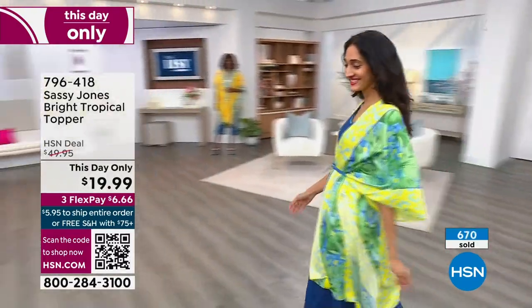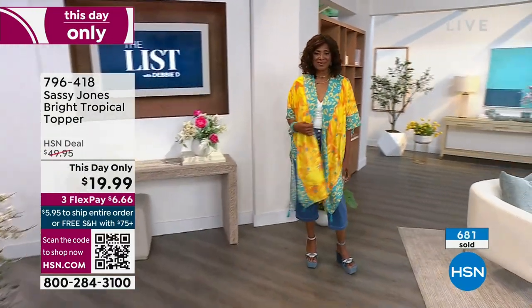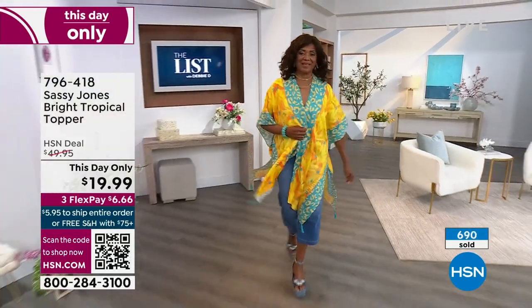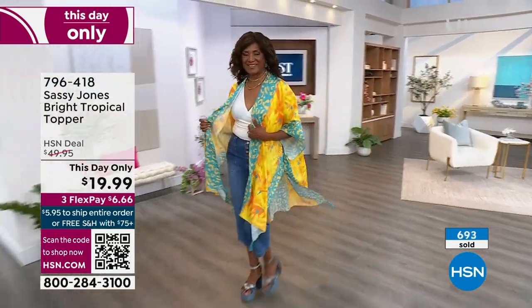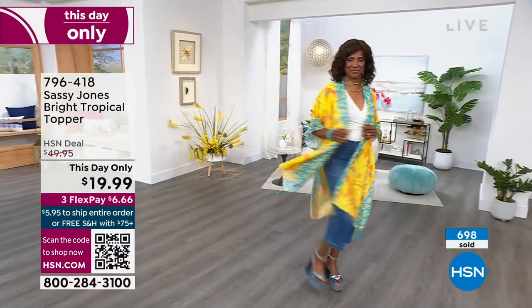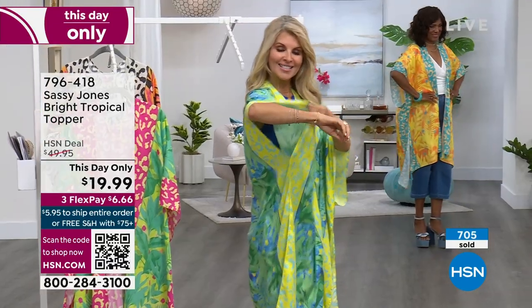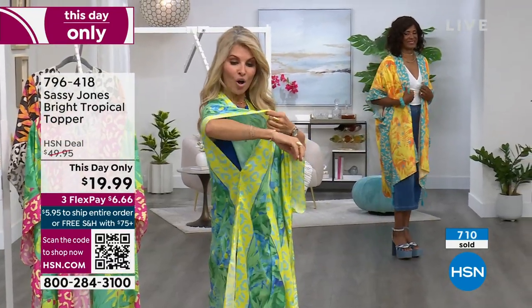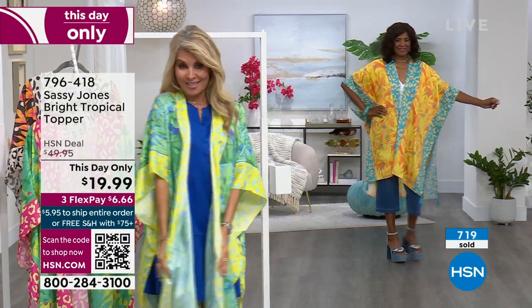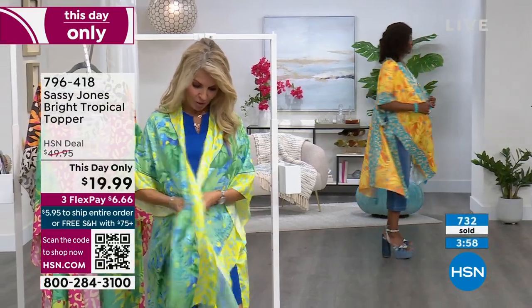You can tie it up kind of up under the breast if you want to, you can wear it out, you can belt it with a thin belt or a white belt. Super lightweight, machine washable. And another beautiful thing I love about this is that the sleeves are left open and airy — everything here is nice and airy, one size fits all.